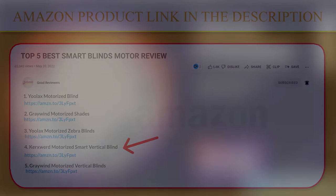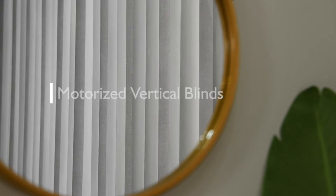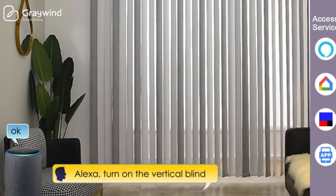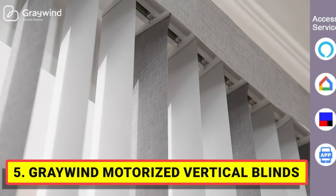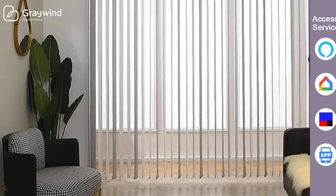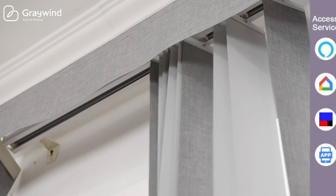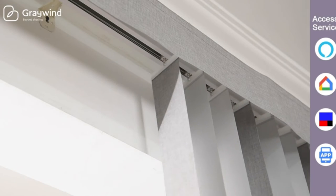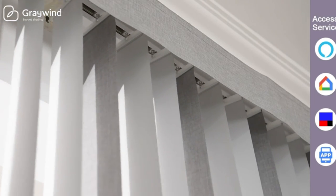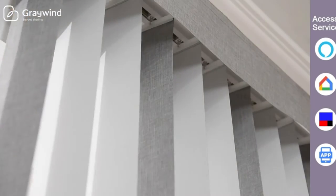Number five: the Greywind Motorized Vertical Blinds. Nine-centimeter slats with same-color surface fabric provide privacy and UV protection, plus additional thermal insulation and energy savings. An ideal choice for sliding glass doors or large windows. The removable cloth is easy to clean and replaceable. A valance is optional in custom options. The 180-degree rotation slats and smart track — track length depends on your border width — make for quieter, smoother, and easy installation.